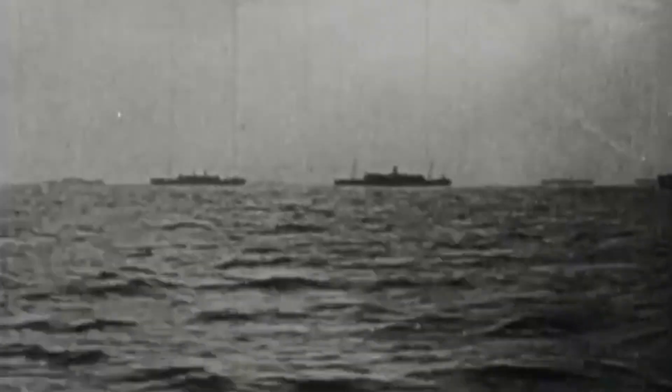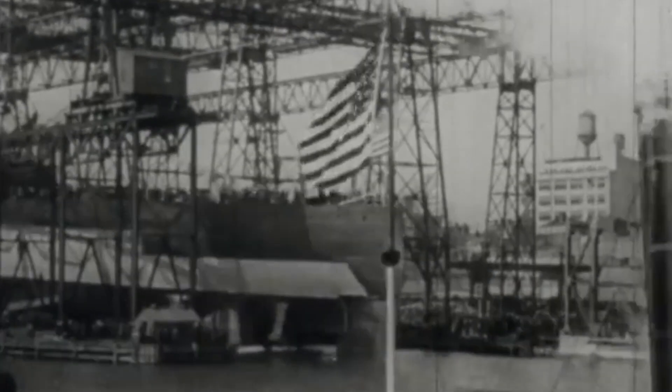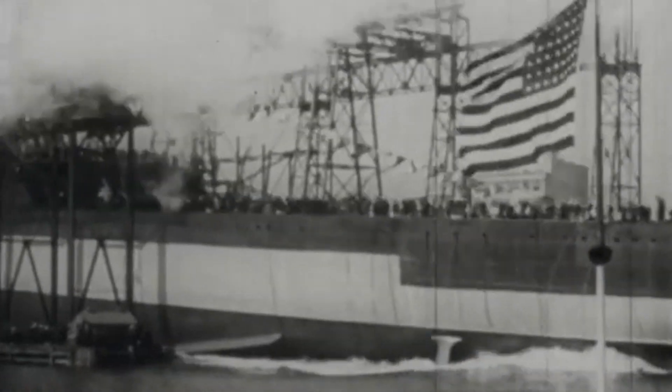The Omaha-class light cruisers were designed in response to the British Centaur C-class ones. Knowing that the Royal Navy had sea supremacy after Germany's defeat, US Navy personnel believed that the British could eventually oppose American interests in the Pacific and other key regions. The US Navy knew that it lacked fast cruisers to track down the enemy and prevent it from detecting friendly forces. Consequently, the Americans took measures ahead of an unlikely conflict, and the Omaha-class cruisers were considered a potential solution.